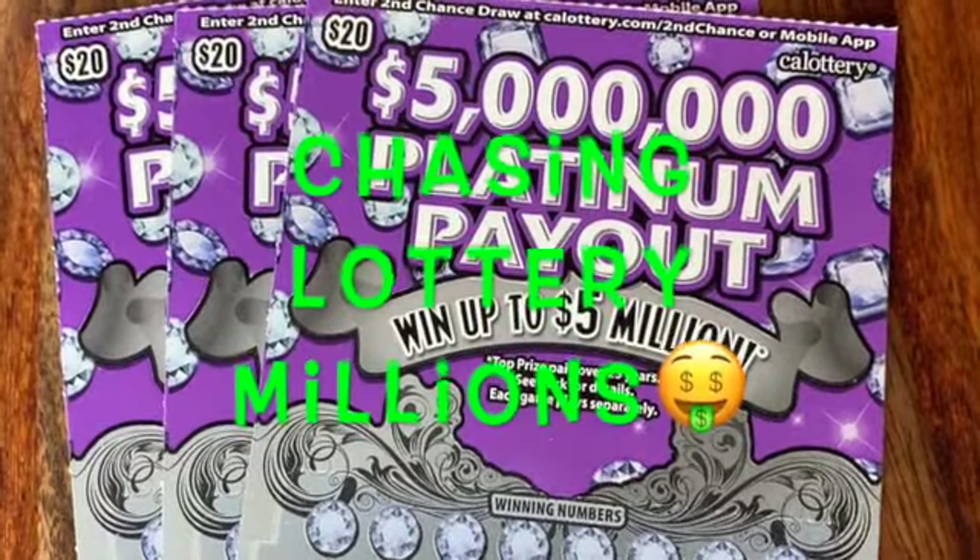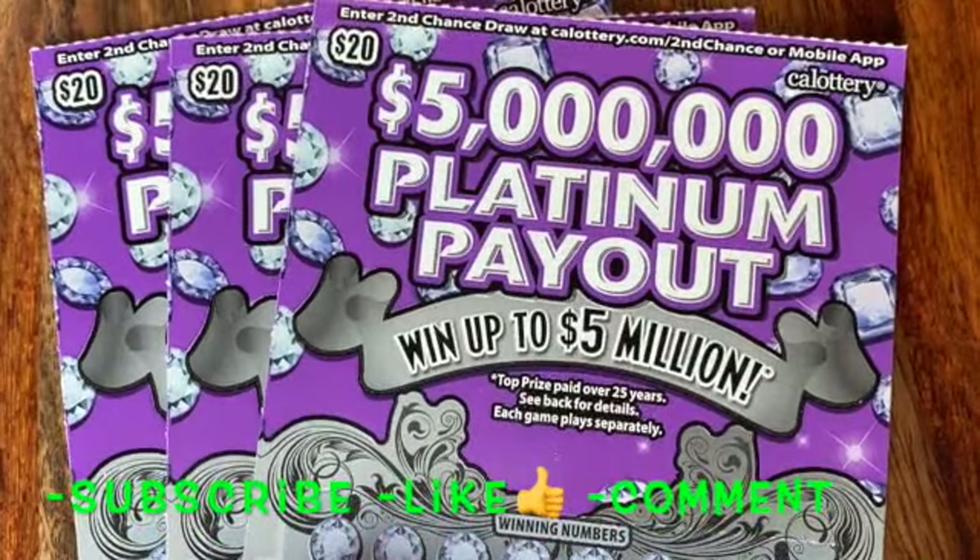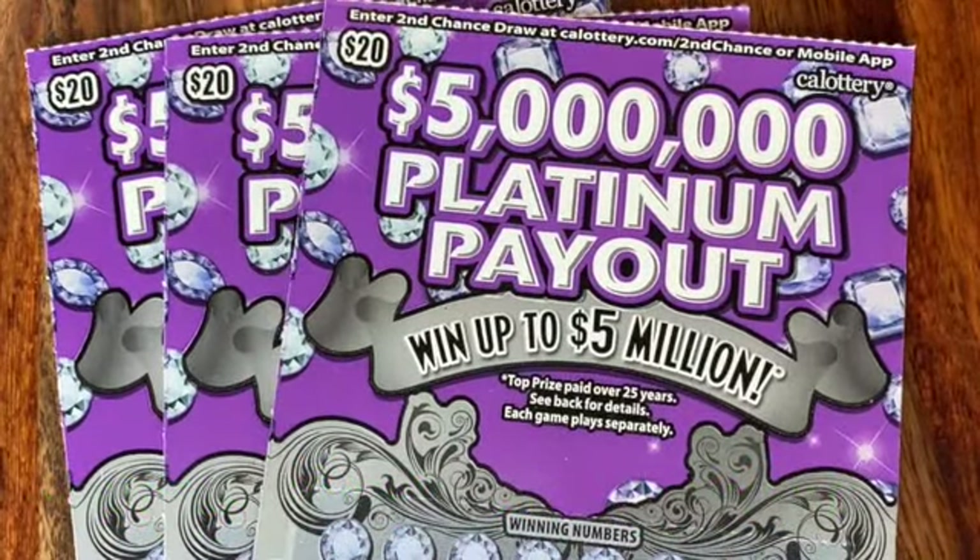Hey, thanks for checking out Chasing Lottery Millions, where we scratch high-end lottery tickets trying to win millions of dollars. It's that simple.